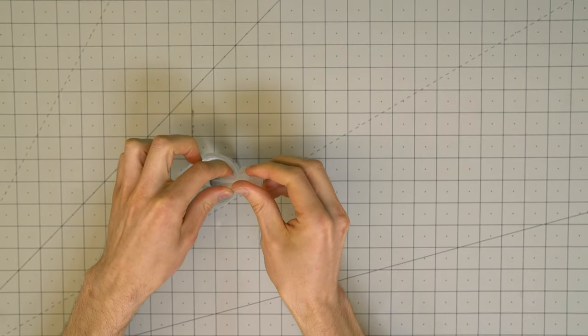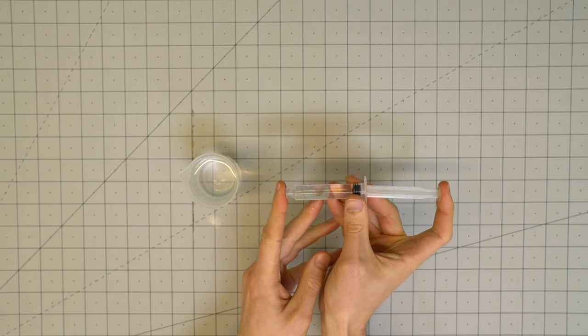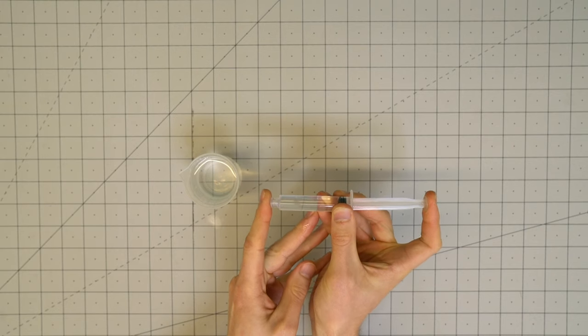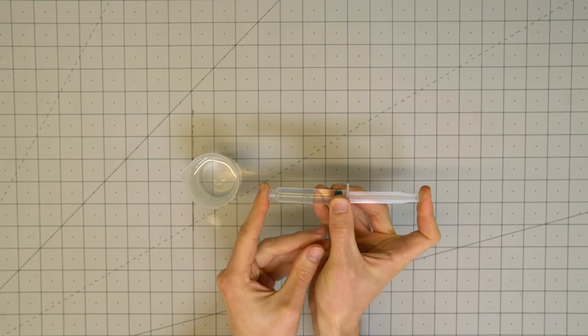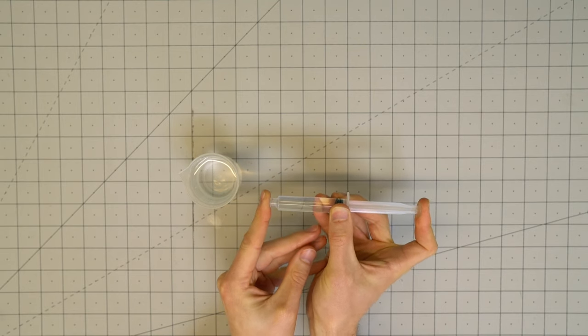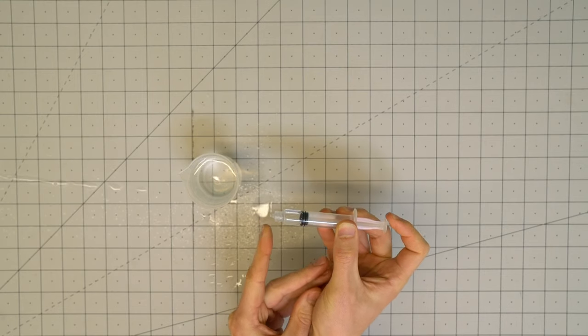Let's try it again, but with water instead of air. If I block the end with my finger and push down, the plunger doesn't push down easily. That's because water is a liquid, so it doesn't easily compress. Instead, it transfers the pressure from my push to the entire surface of the container. If I keep pushing, all that pressure comes rushing out. Oops — I'll clean that up later.